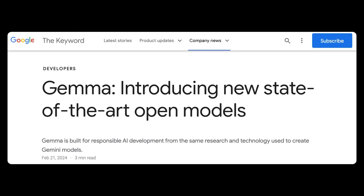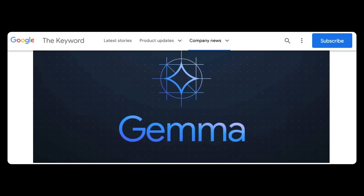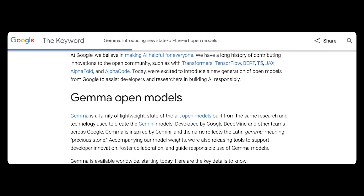Developed by DeepMind and other Google teams, the model is available today with all the weights and tools to help developers begin working on it. Gemma comes in two flavors: Gemma 2B and Gemma 7B, and each comes in pre-trained and instruction-tuned variants.